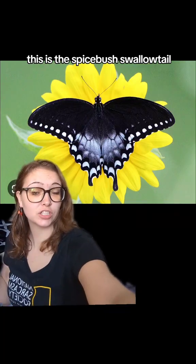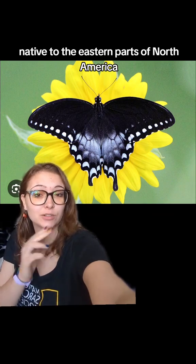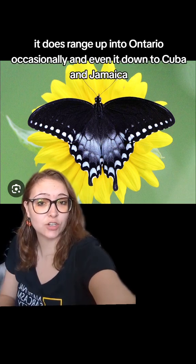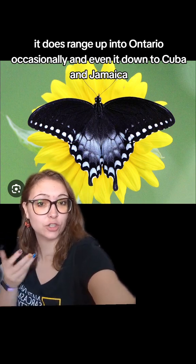This is the Spicebush Swallowtail. It's a type of swallowtail butterfly native to the eastern parts of North America. It's mostly found in the eastern United States, however it does range up into Ontario occasionally and even down to Cuba and Jamaica.